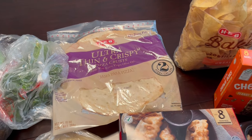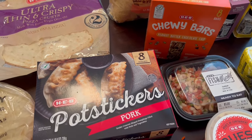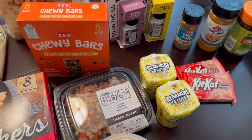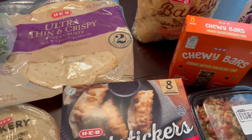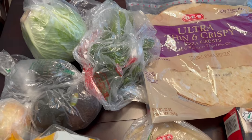Hey guys, welcome back to our channel. My name is Andrea with Foodimentary, Adventures in Food. I'm here today with an HEB haul — I spent about 60 bucks and some change. This is just a fill-in haul, nothing major. If you're not familiar with HEB, it is a grocery store local to Texas. They have great deals and they're pretty inexpensive as far as grocery stores are concerned.